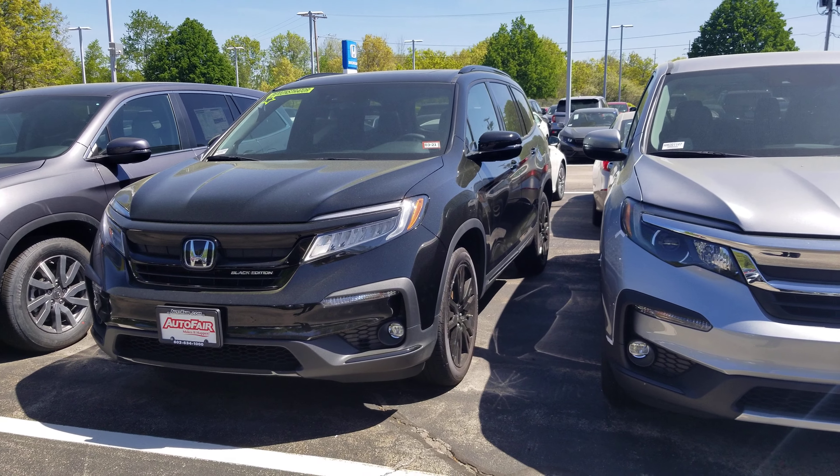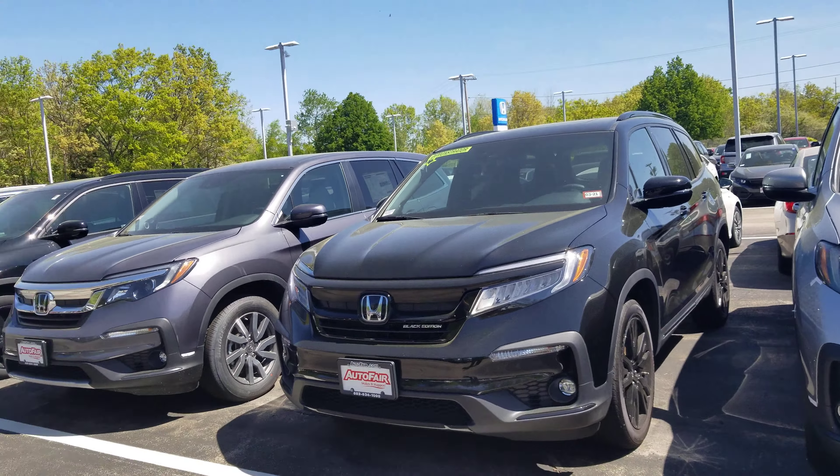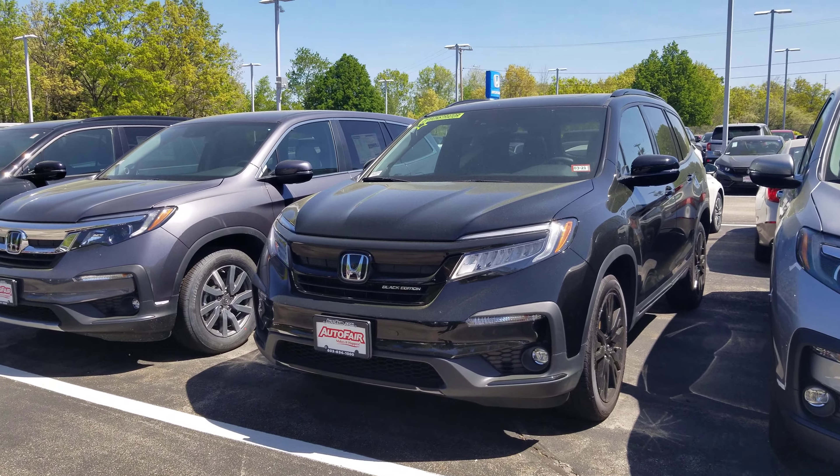Hi Amanda, this is Dan Griffin from AutoFair Honda in Manchester, New Hampshire. This is the 2020 Honda Pilot Black Edition that you're interested in. I'm going to do a quick walk around this vehicle and show you some of the features on it.